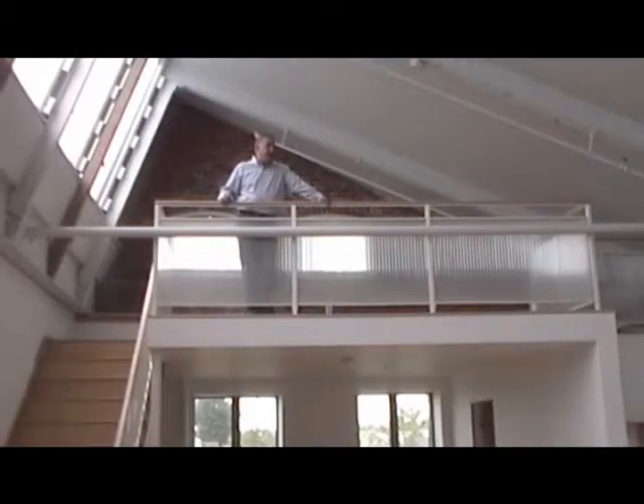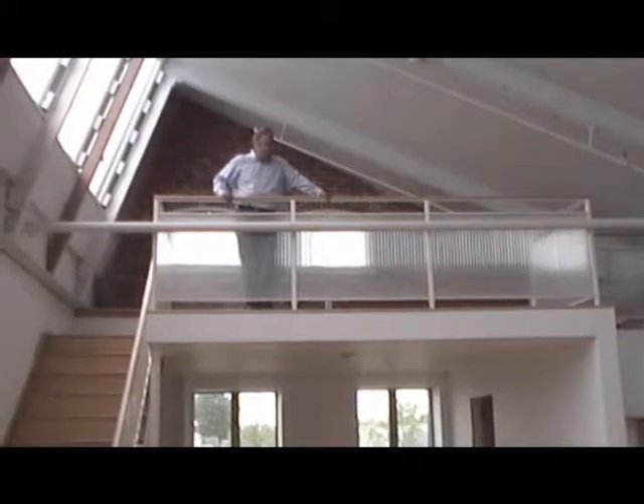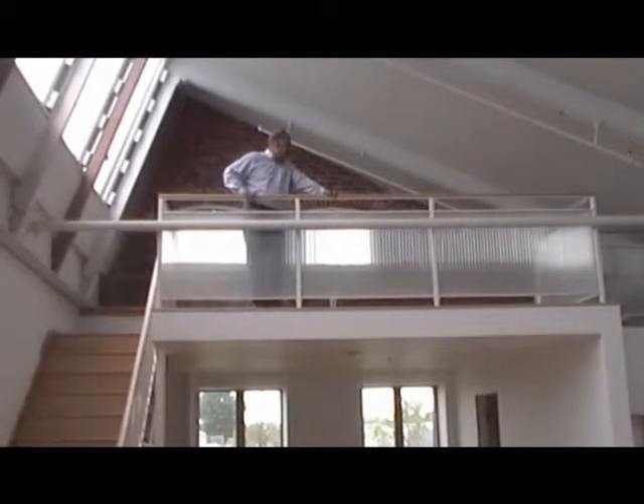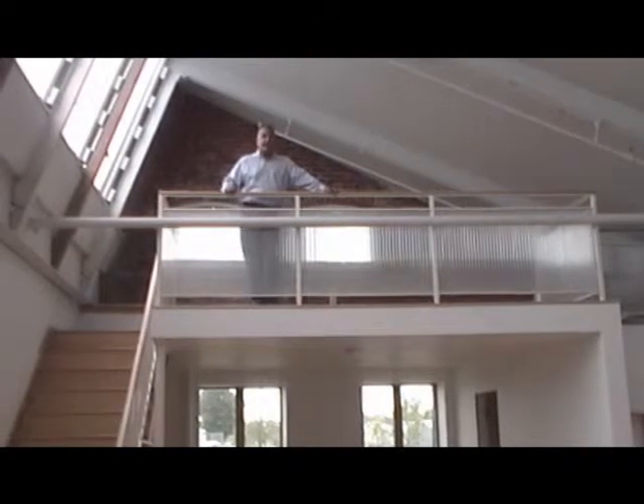The second bedroom area is the mezzanine that overlooks the rest of the loft. Up here it has cork tiles on the floor and these beautiful translucent panels to let the light in.